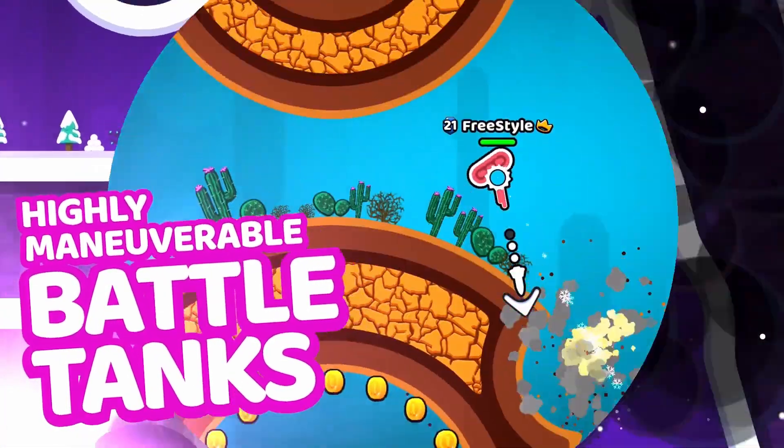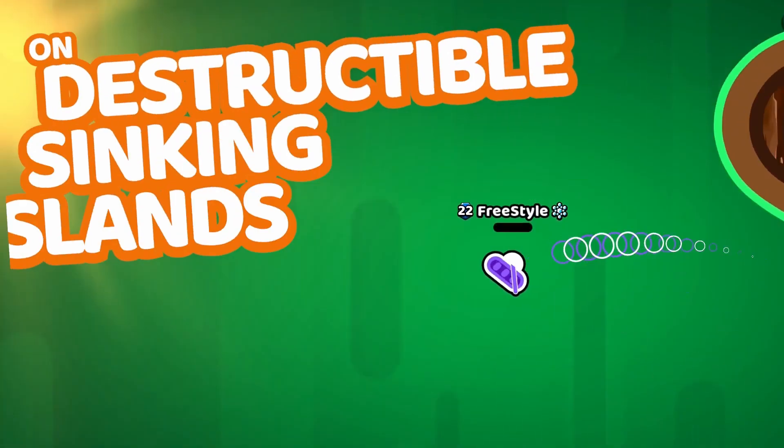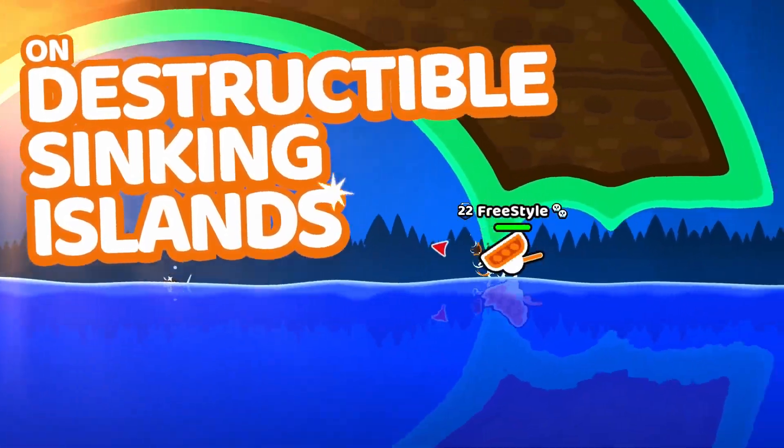Rocket Bot Royale is a frantic online battle royale set on a destructible sinking island. Fire rockets from your custom robo-tank to eliminate the competition using advanced tactics and powerful weapons.